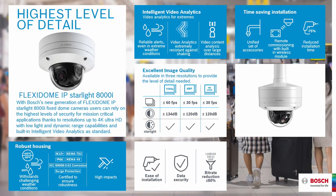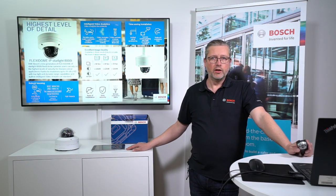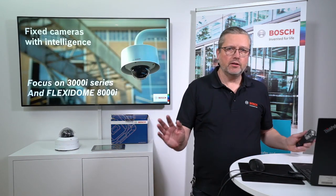To wrap up, I encourage you to join the other webinars covering the remote portal, Project Assistant, analytics for fixed cameras, and other important tools for system integrators, distributors, and end users. That's everything from us today. Thank you from me and from Jimmy. I hope to see you soon in another webinar — stay tuned and stay safe.